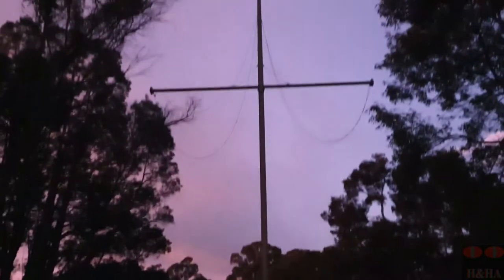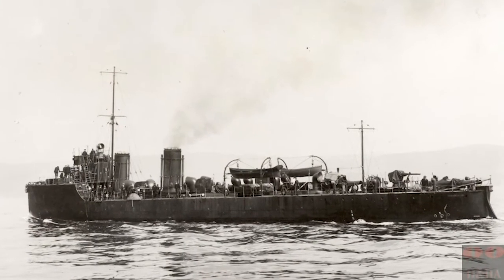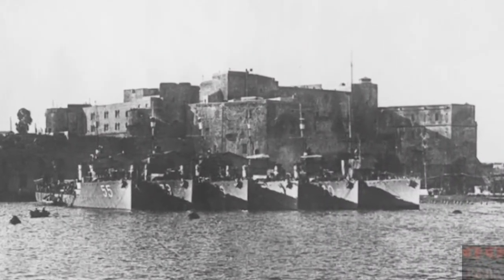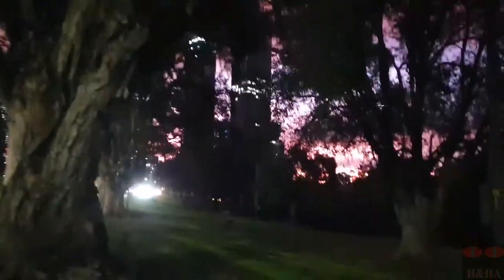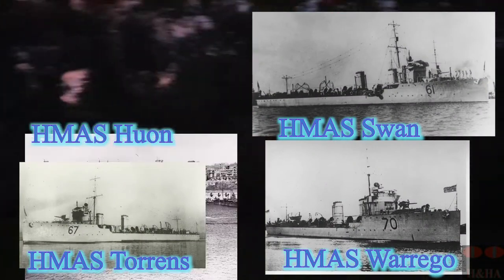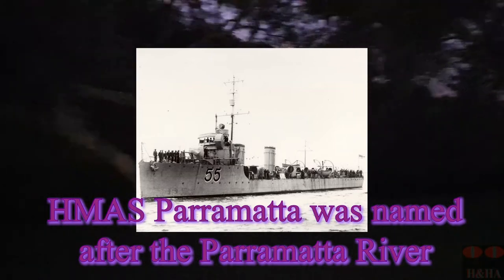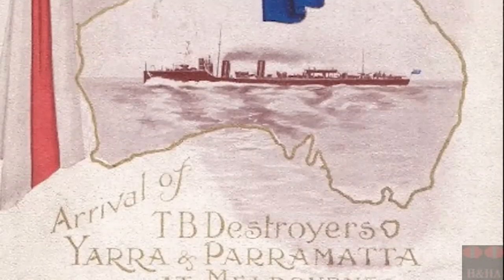The HMAS Parramatta was a river-class torpedo boat destroyer of the Royal Australian Navy, ordered in 1909 for the Commonwealth Naval Forces. She was one of six naval destroyers built around this time that formed the Australian Destroyer Flotilla. Her sister ships were the HMAS Huon, Swan, Torrens, Warrego and Yarra — all named after rivers around Australia. She was launched in 1910 using a ceremonial axe.